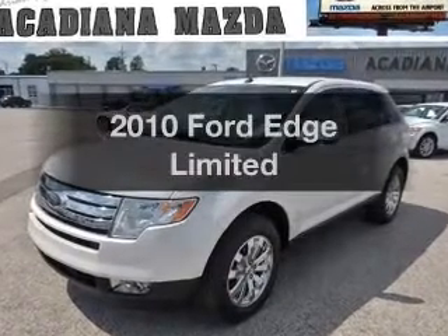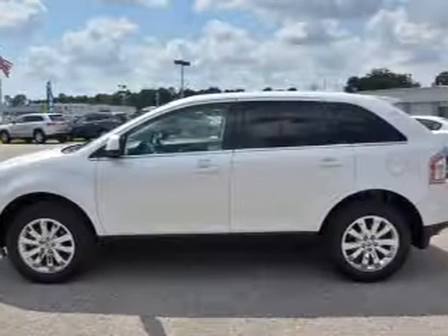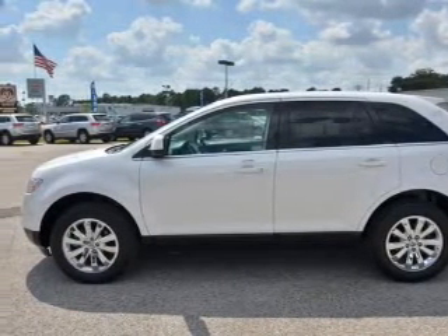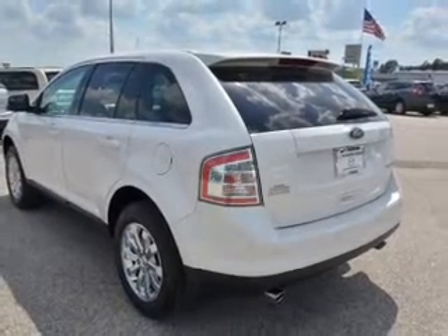Presenting the 2010 Ford Edge. If you're looking for a first-rate auto, this one could be yours today. With a solid six-cylinder engine, the powertrain includes front-wheel drive, connected to a smooth-shifting six-speed automatic transmission.